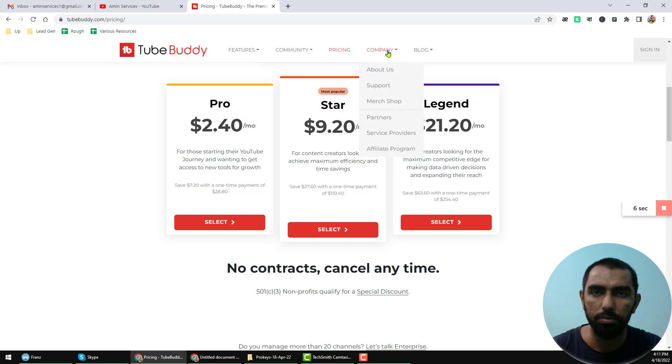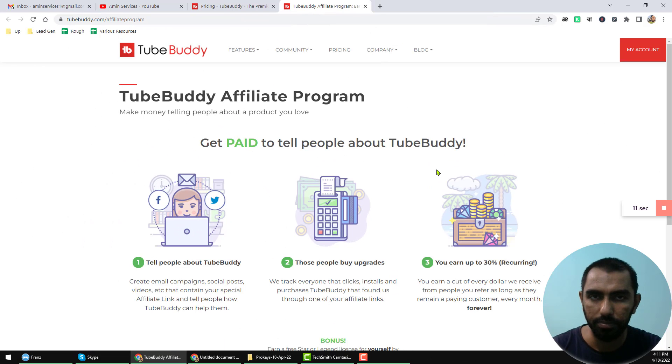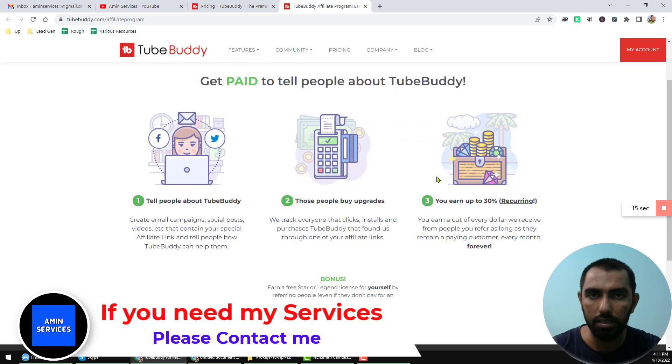Actually, TubeBuddy has an affiliate program. We will basically promote your affiliate link. If 250 plus people register from your affiliate link, you will get a TubeBuddy Legend account for lifetime.